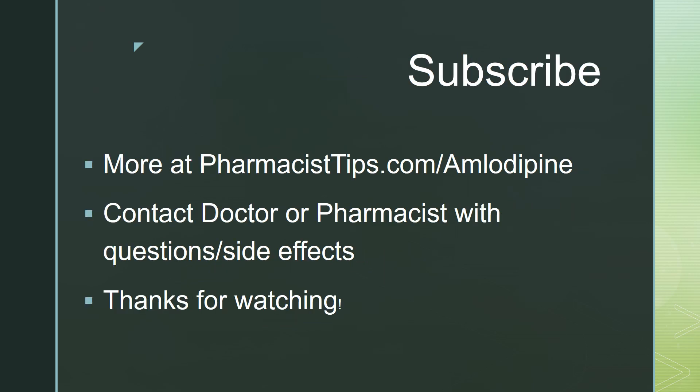So if you do have side effects, be sure you contact your doctor or pharmacist right away. They can help determine whether your medication needs to be changed and get to the root of that problem.